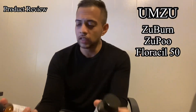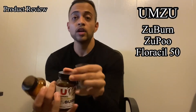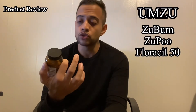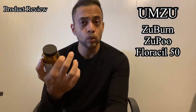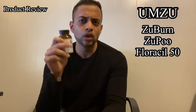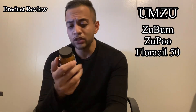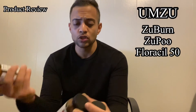The next product actually came for free — when buying those two products, I don't know if the offer is still there, but you'll get this product for free. It's called Florosyl 50. This also helps with gut support, very similar to Zupu but more focused on digestion and immunity. It has something about 50 billion CFU — I'm not too sure what that is, so if you know, leave a comment below. You take one capsule once daily with a meal, 30-day supply, 30 capsules. Again, they claim everything is very natural.